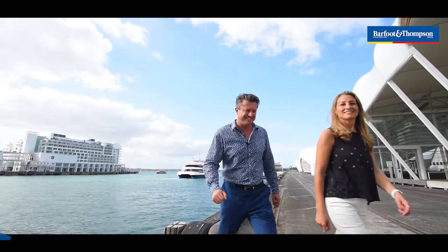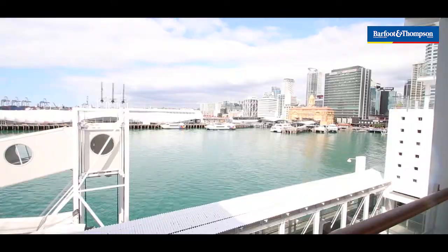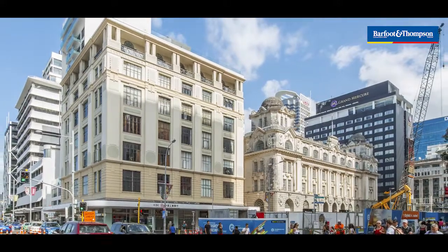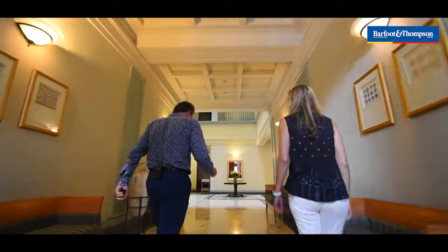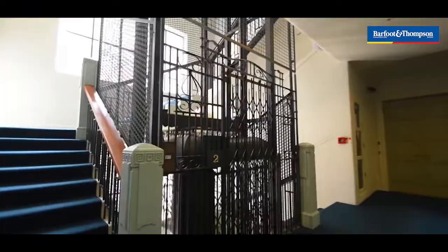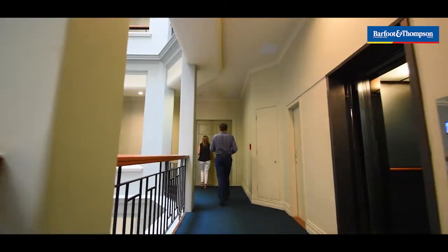Hi, this is Matt O'Brien and Chris Casares from Barfoot and Thompson. We're down by the ferry terminal next to the cloud for a very good reason — a beautiful part of history is going up for sale. We've got a three-bedroom apartment in the Deans Building which faces the water, directly across the road from the water. It was built in 1905. It's a 130 square meter apartment. Come with us across the road, we're going to show you around.